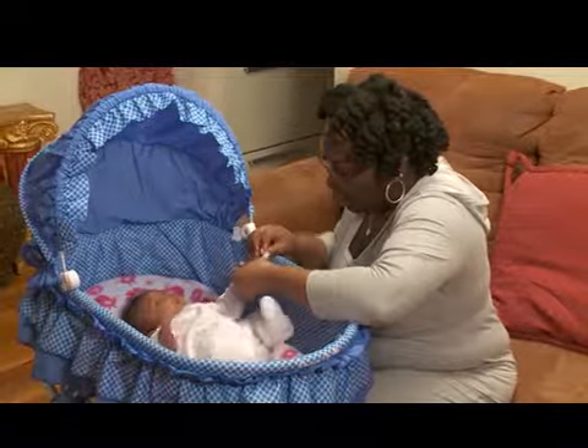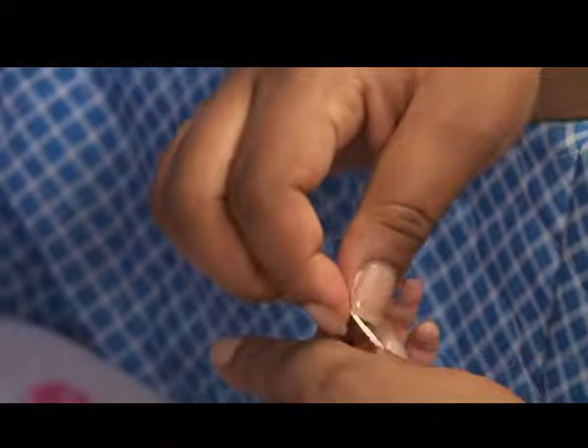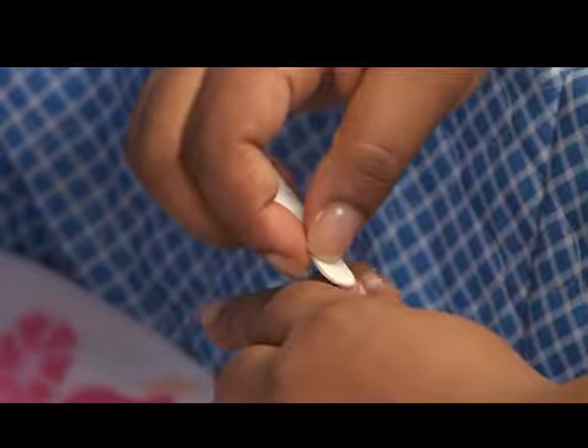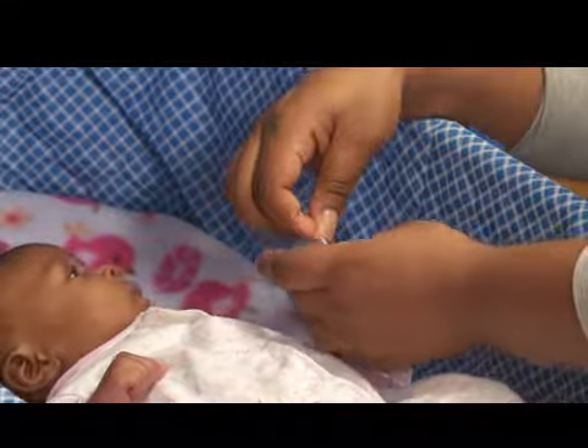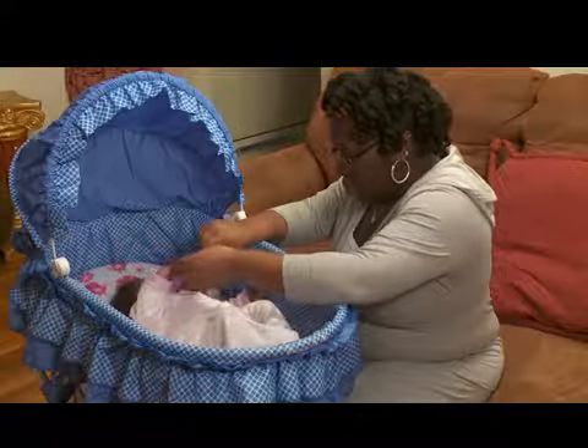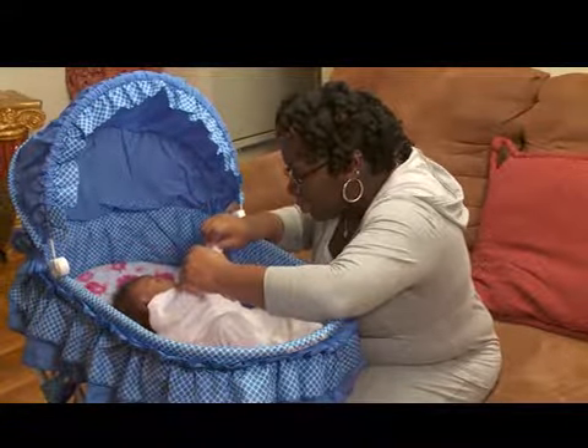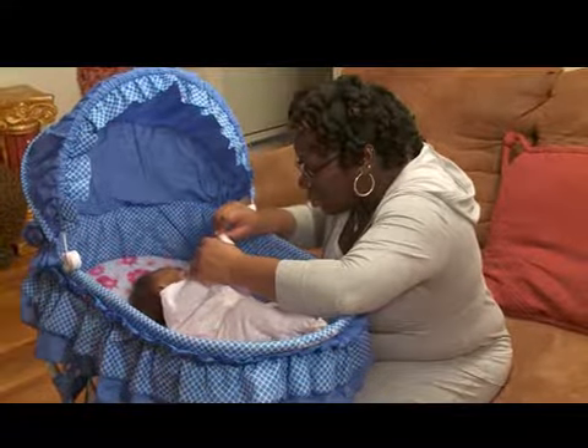Your baby's fingernails will grow quickly. Use a soft emery board to file them down. Don't bite or clip the nails, as this can cut the skin. Most babies become fussy when their nails are being filed, so try to do this while your baby is asleep.